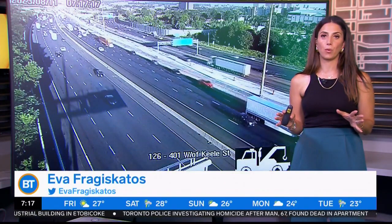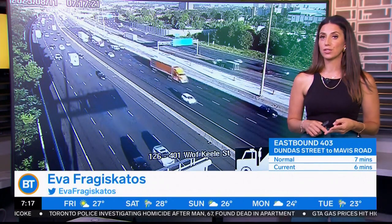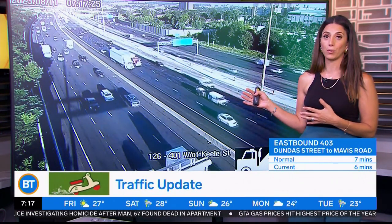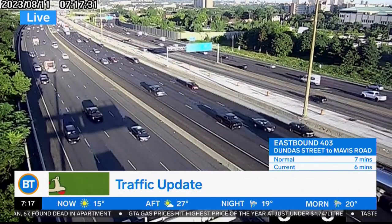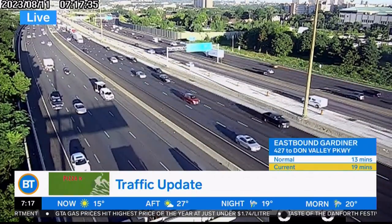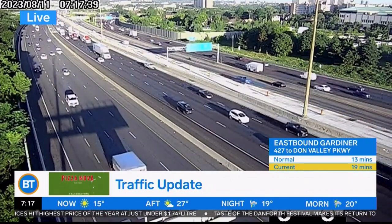Eastbound and westbound on the 401 it's actually been pretty decent this morning — no collisions, all the construction has wrapped up through here, so that's great news. We're looking at the 401 right around the Keele area, both in the express and collector lanes, and I'm not spotting any issues or delays really through this area. We had overnight construction that has fully cleared away, so overall it's a pretty nice Friday morning commute.